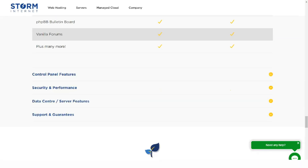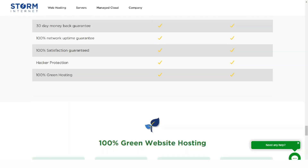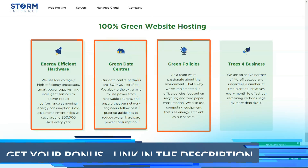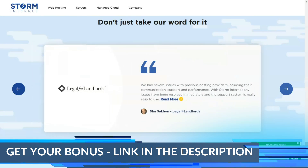Storm Internet provides web hosting in the UK and all of its servers are located in the BlueSquare data center in Maidenhead. By hosting your website on servers in the UK, they can significantly improve your website's position in UK search engine results.